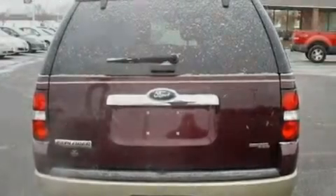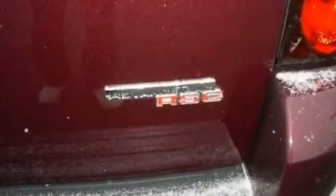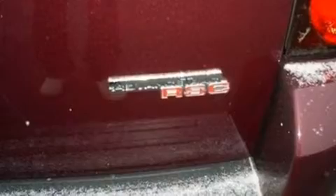Additional features include 17-inch wheels, a low tire pressure indicator, an auto-dimming rear-view mirror, and this vehicle has less than 55,000 miles.